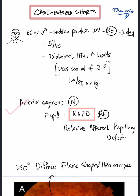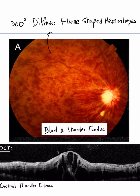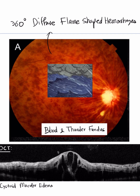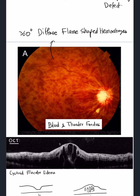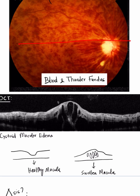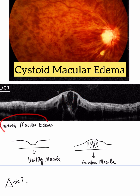The anterior segment was normal, but the pupil on the right eye showed a relative afferent pupillary defect. On examination of the fundus, there was a blood and thunder fundus, as denoted by 360-degree diffuse flame-shaped hemorrhages throughout the retina. On cross-section at the macula on OCT, we could see cystoid spaces and loss of foveal contour, indicating cystoid macular edema.